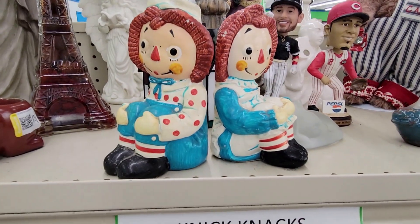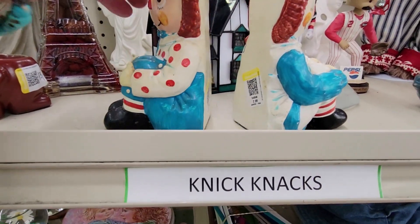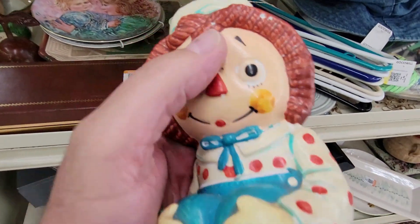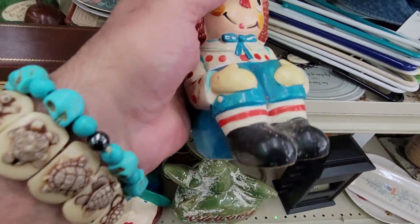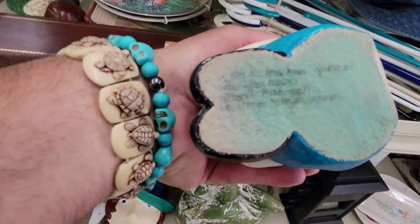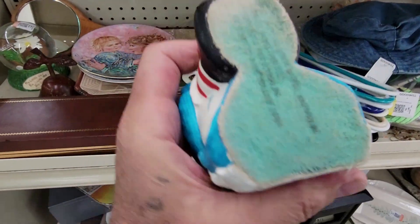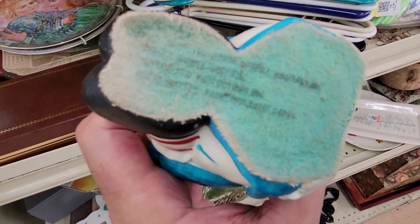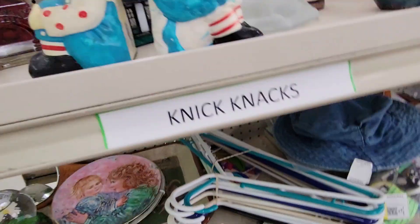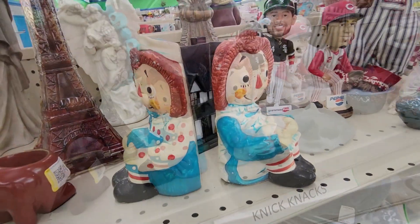It's a Raggedy Ann and Andy — they're bookends. Three bucks a piece. There's a bunch of damage all over them. I don't really do these, but they're for a child's room. They're even stamped with something, but one doesn't have it and I can't read it. It could be yours for six bucks — but nope, off I go.